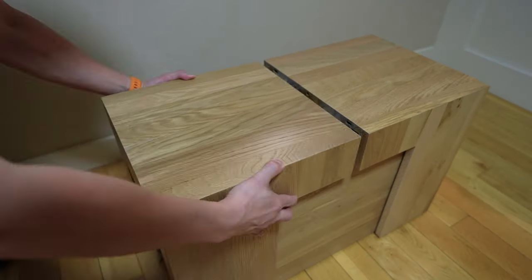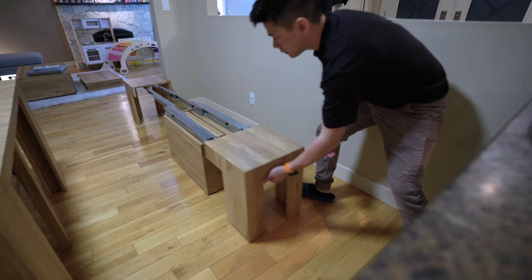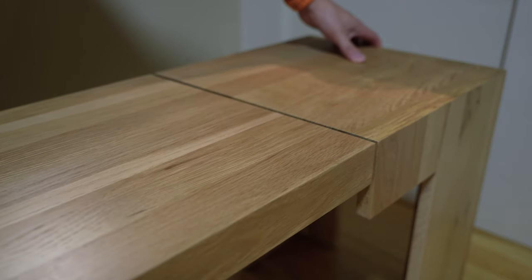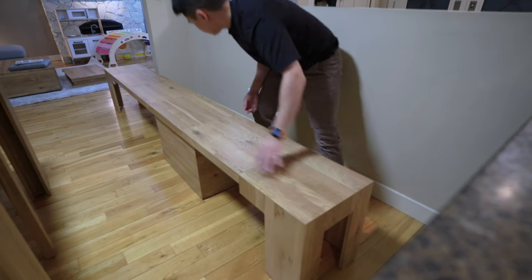That small bench does exactly the same thing — I can pull it apart and extend the length, and the panels are actually stored inside the bench itself. You can add up to five panels, which can seat six people, and it can support up to 1,500 pounds. So me and my friends can eat as much as we want — I don't have to worry about it collapsing on us.